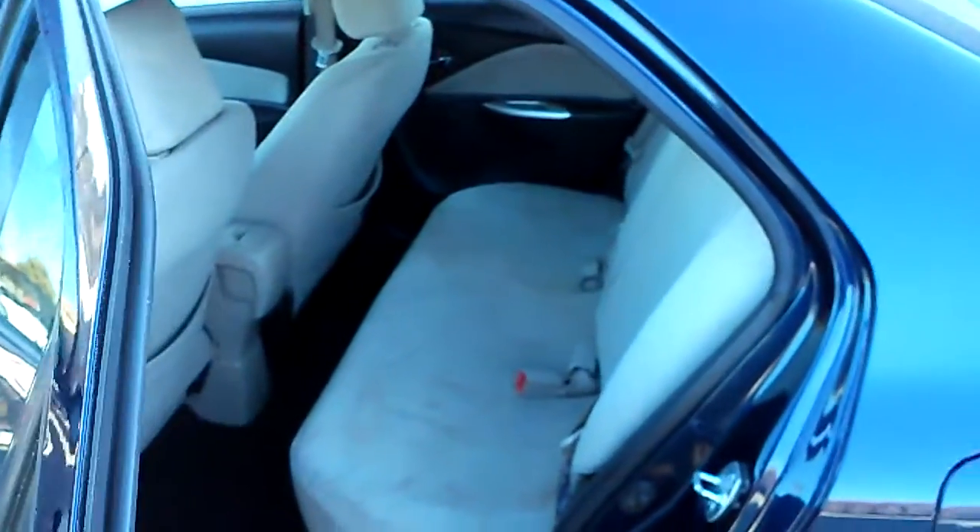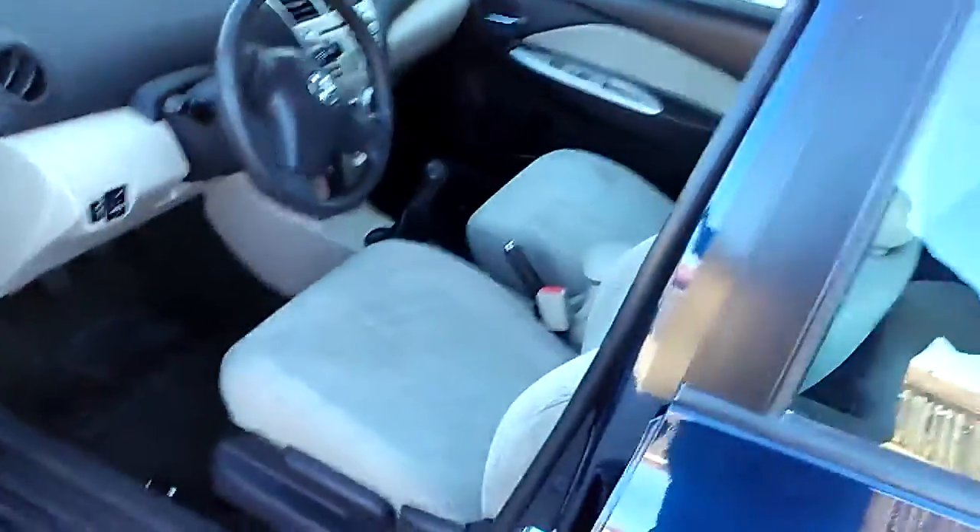There's the interior. It's clean as well, no rips or tears. For the front seats — very clean as well, no rips or tears.